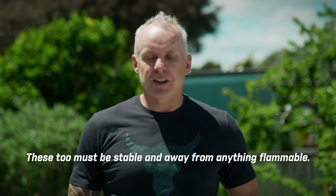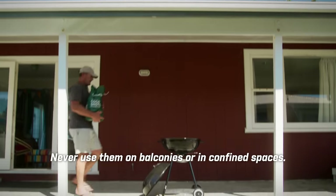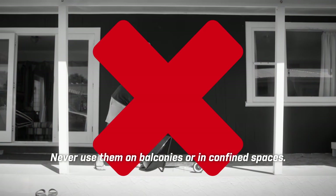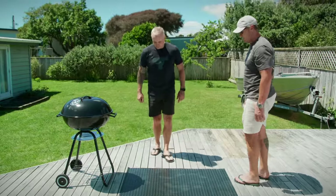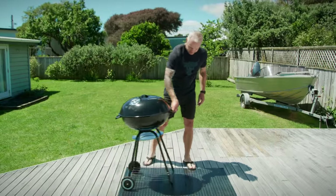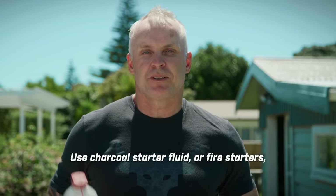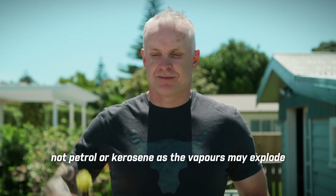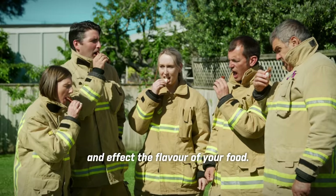For charcoal barbecues and fires, these must be stable and away from anything flammable. Never use them on balconies or in confined spaces. If you're using one on a wooden deck, you'll need a barbecue mat. Thanks, Matt! Use charcoal starter fluid or fire starters, not petrol or kerosene, as the vapors may explode and affect the flavor of your food.